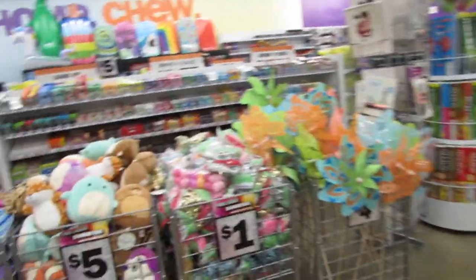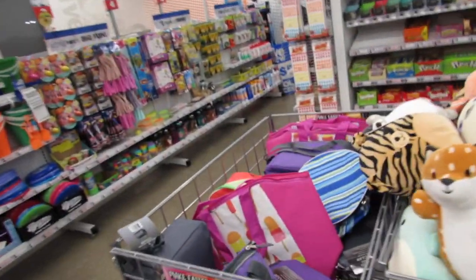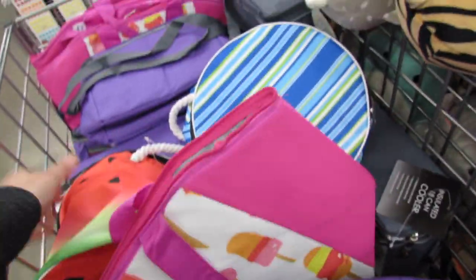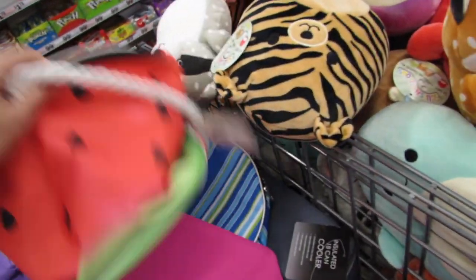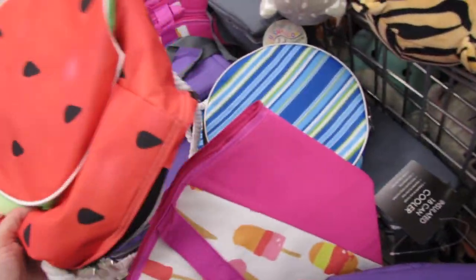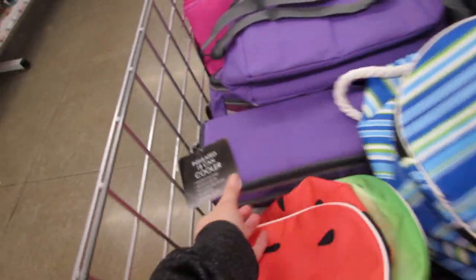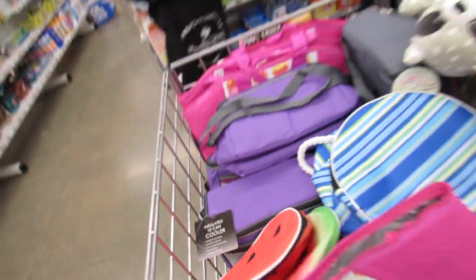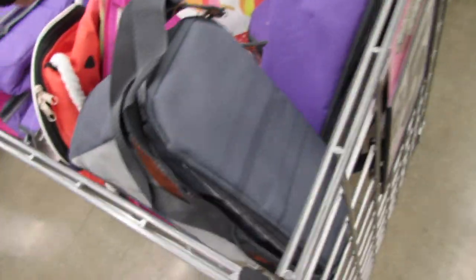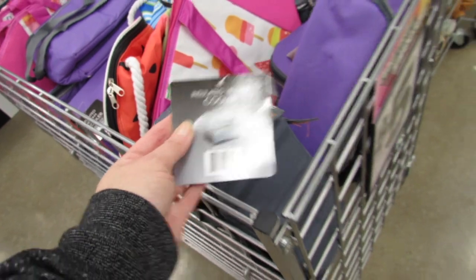I'm also noticing some new coolers and things for the beach and summertime over here. This one is so cute — look at the watermelon. Most of these are insulated and hold up to 18 cans. Even this smaller design also holds 18 cans.